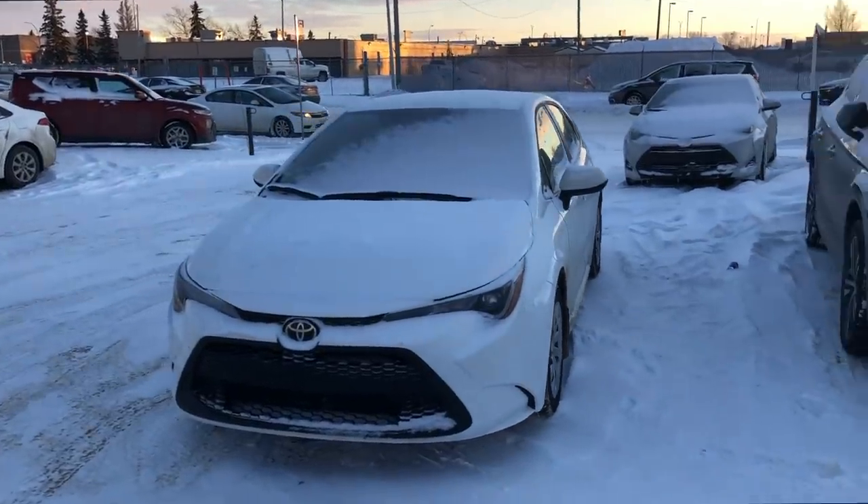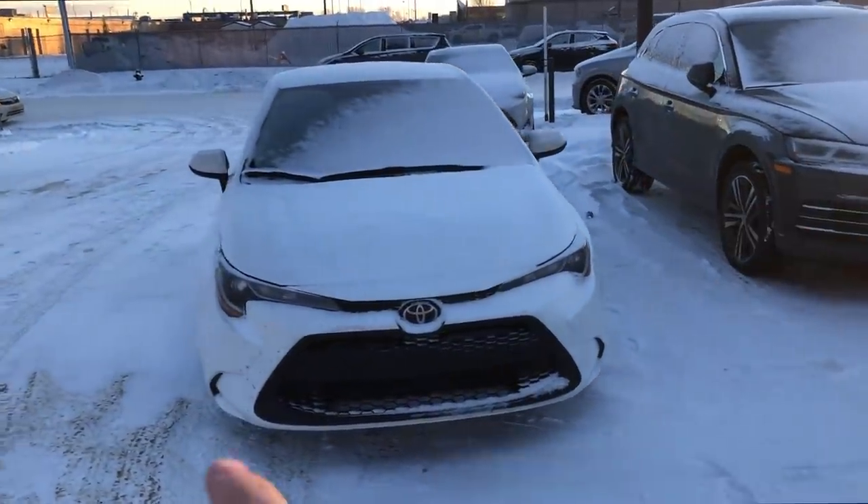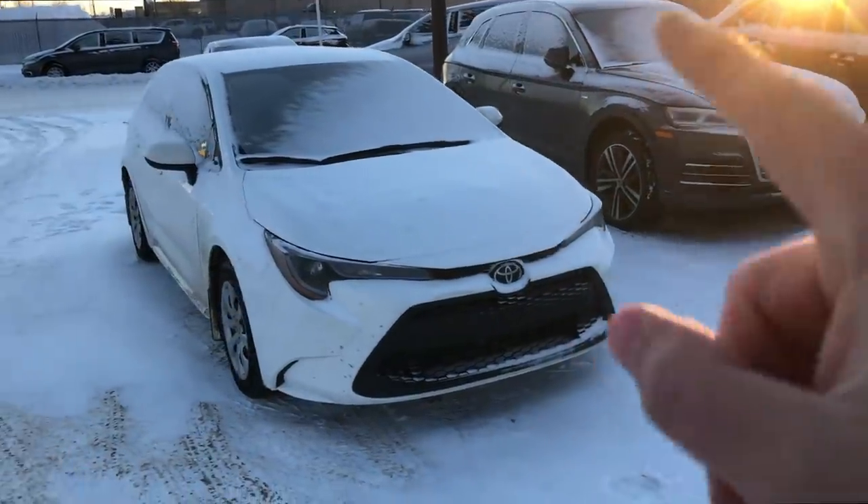You can easily get three to four hundred thousand miles out of this car if you just keep doing your oil changes, change the brakes, and change the tires. It also gets amazing fuel economy. The Toyota Corolla is an easy one to recommend for anybody that you care about.